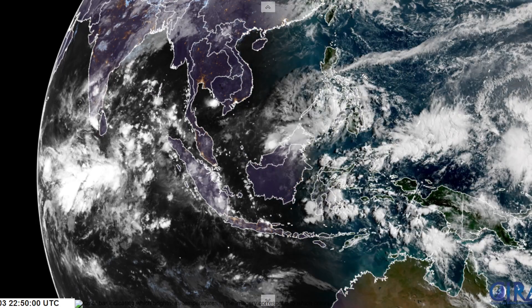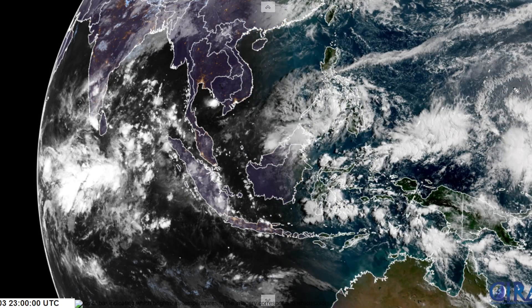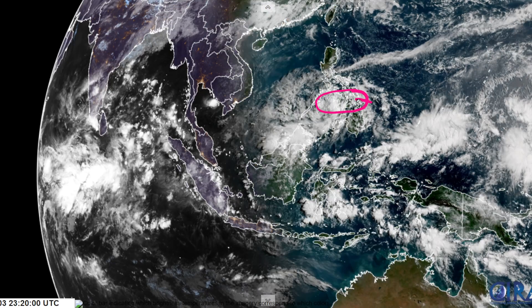First, we're going to talk about Invest 93W since it is active right now. Sticking to the satellite view, there are a few things that look to be potentially troubling for 93W. It's been interacting with land for the past several days — you can see that it has tracked through the Philippine Islands. There are water gaps between the islands, but overall the land interaction has likely inhibited this system quite a bit.